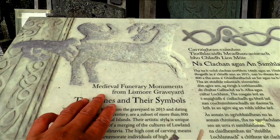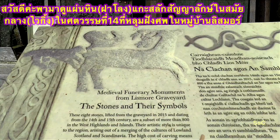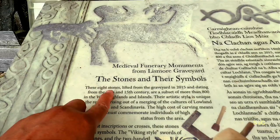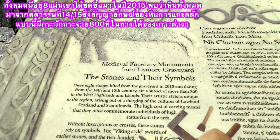Here we are — the medieval family monuments from Lismar graveyard, the stones and their symbols. These eight stones were lifted from the graveyard in 2015, dating from the 14th and 15th century. Their artistry is unique to the region, arising out of a merging of the cultures of Lowland Scotland and Scandinavia.